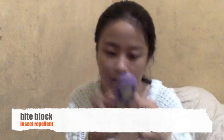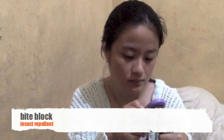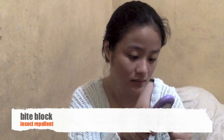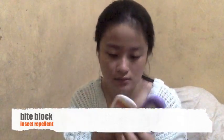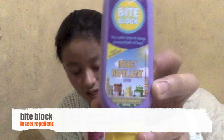Let's check the duration. Four hours for this one too. The Human Nature is 2 to 4 hours, the Off Soft and Scented is 4 hours, and the Bite Block is also 4 hours — nothing is written on the label but it lasts 4 hours. Human Nature is 100 ml, the Off Soft and Scented is 100 ml, Bite Block is 50 ml, and this black Bite Block packaging is also 50 ml.